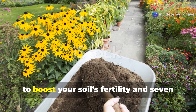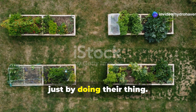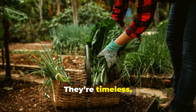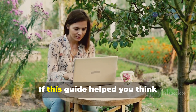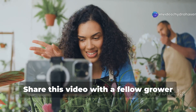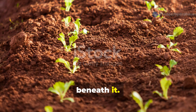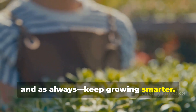So there you have it: 10 powerful ways to boost your soil's fertility and 7 plants that naturally improve soil health just by doing their thing. Whether you're working a large homestead or a handful of raised beds, these strategies work — they're timeless, proven, and accessible to every grower who wants better harvests and healthier plants without relying on chemicals. If this guide helped you think differently about your soil, don't forget to subscribe to Hydrohaven for more hands-on, no-fluff gardening wisdom. Share this video with a fellow grower who's struggling with poor soil. Your garden is only as good as the soil beneath it — treat it well, and it'll feed you for life. See you in the next one, and as always, keep growing smarter.